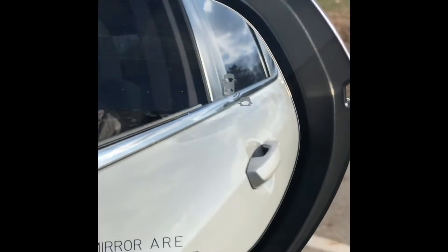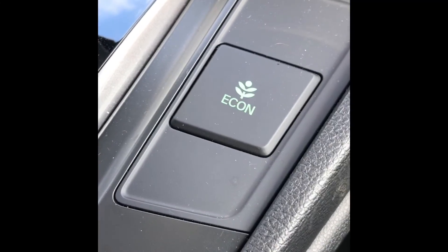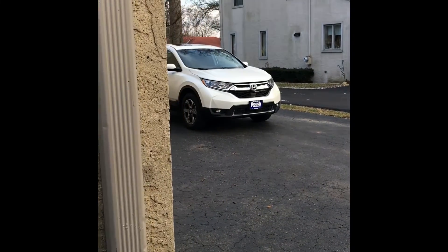On the edge of the mirror, there's a little light that shows you when somebody is in your blind spot. So if you need that, there it is — that's the light that shows you. There's also an economy button that is better for the environment.